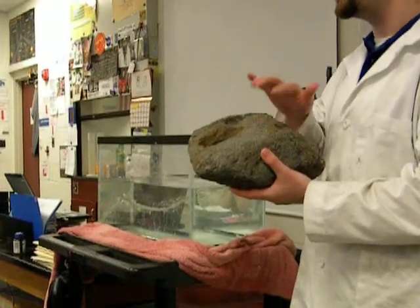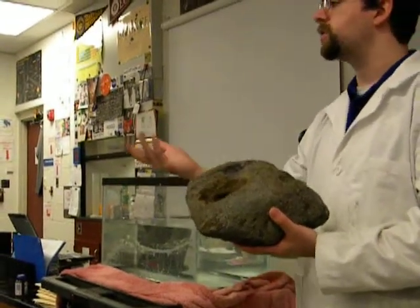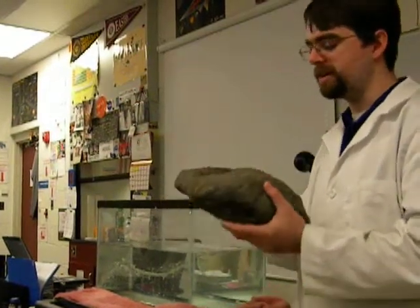But scoria usually has a reddish color, and that's because it has a higher iron content. The reddish color comes from that iron — rusty — and so we get a reddish color from it.